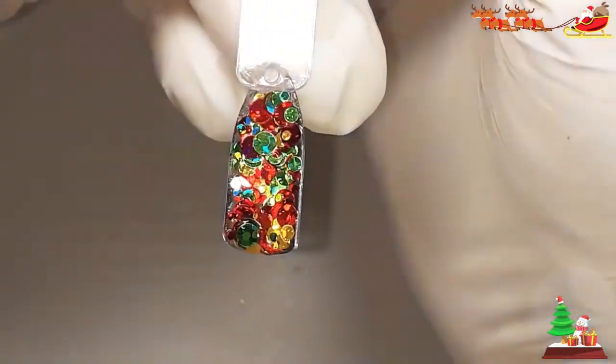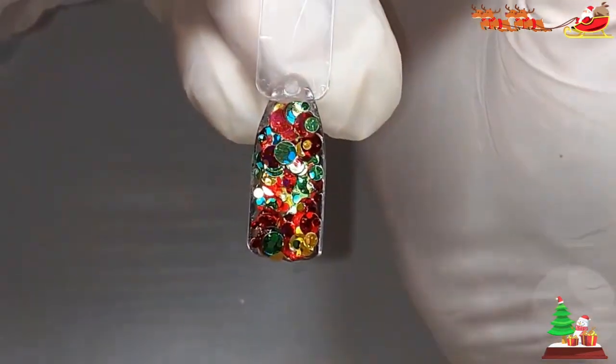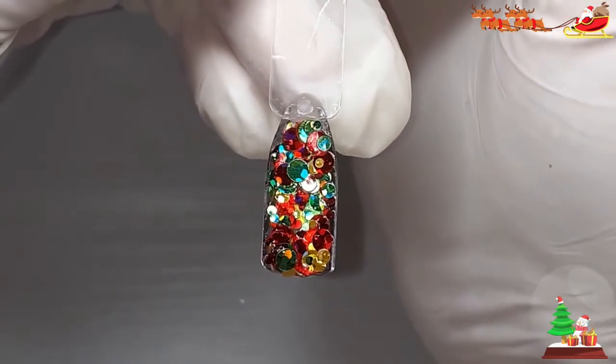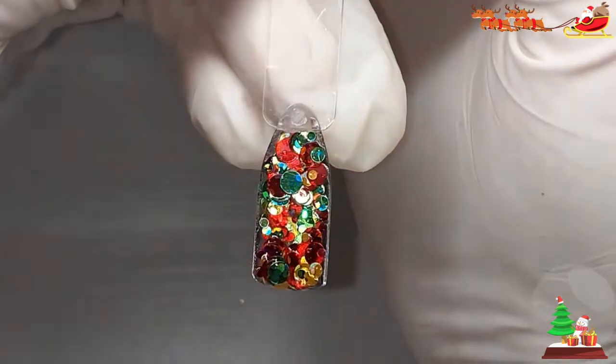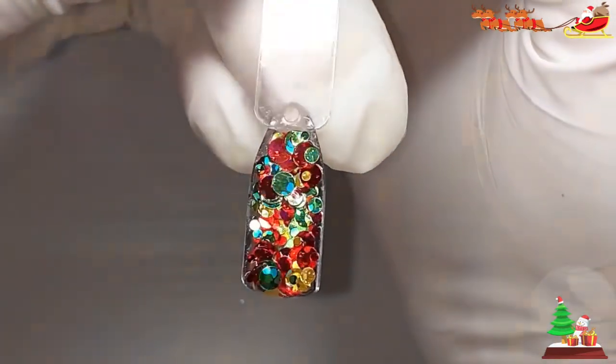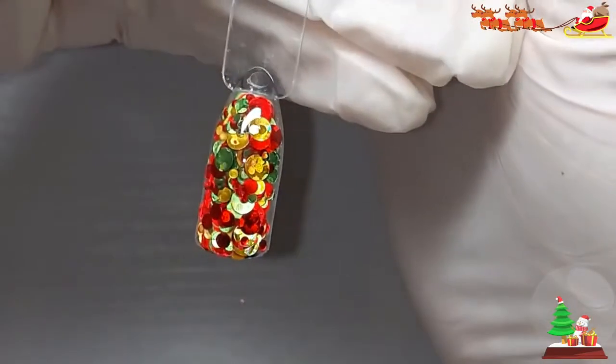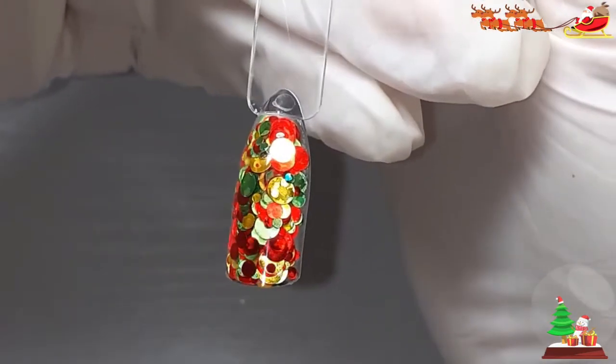It's beautiful, isn't it? I like that green. It's not like a darker green, but it's pretty. How pretty!